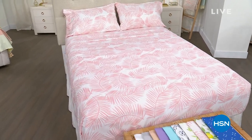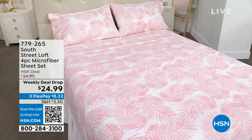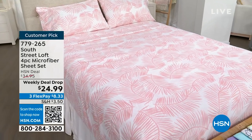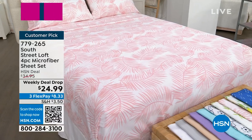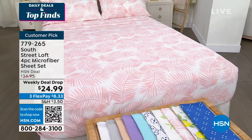It is one o'clock here on the East Coast. My name is Nicole Hickel. We are showing you one of our fabulous deals that is coming up later in this hour. This hour is all about finding the top deals here at HSN.